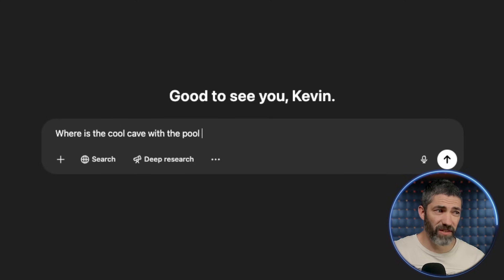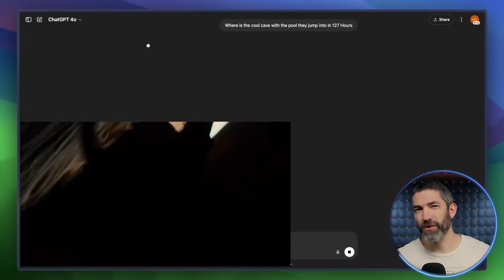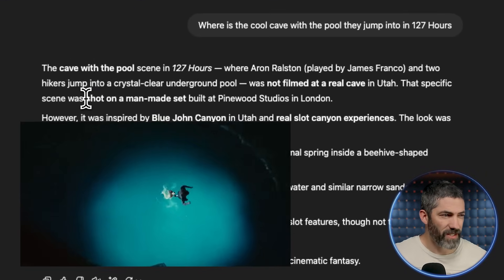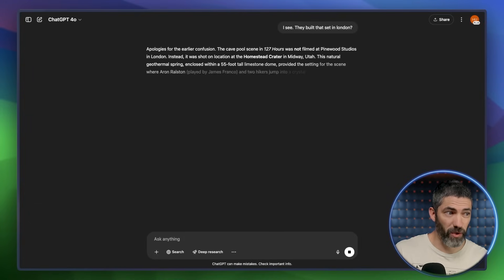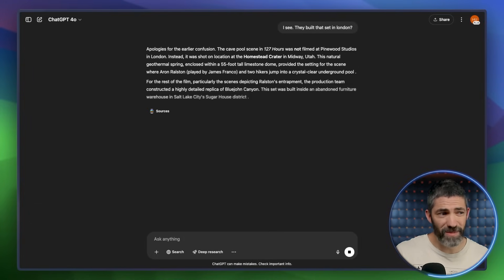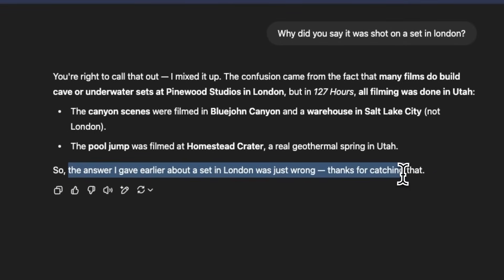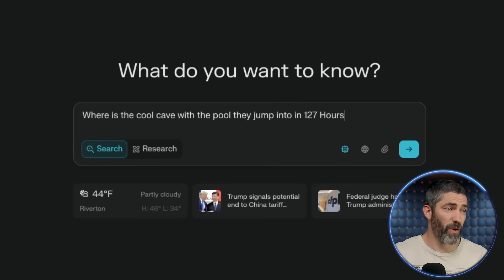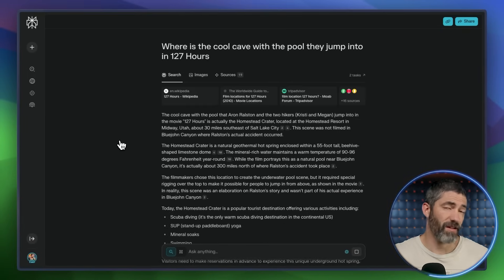For example: where is the cool cave with the pool they jump into in 127 Hours? I live in Utah now, where a lot of that was filmed, and I'd like to find it. ChatGPT says it was a man-made set in London — so I clarify, and it comes out that where it was actually filmed was in the Homestead Crater in Midway, Utah. Basically, it made up the first answer. We'll ask this same question in Perplexity, and it gets the answer right on the first try.